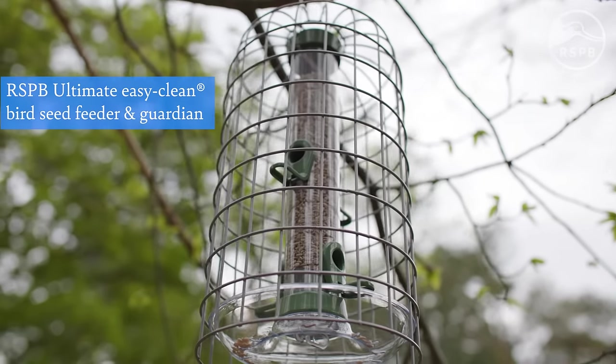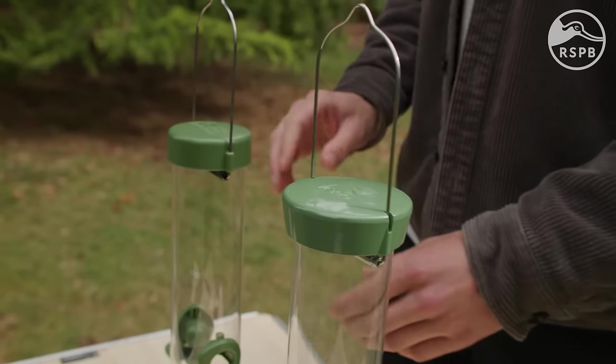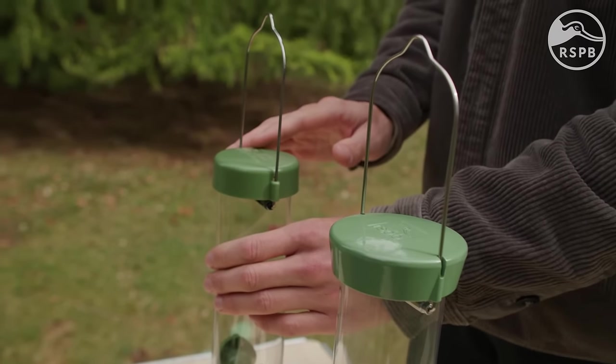However, plastic feeders are easily damaged by squirrels. If you have squirrels in your garden, you may want to opt for a feeder with metal components like this RSPB Ultimate Easy Clean seed feeder. The perches, lid and base of this feeder are made from a powder-coated zinc alloy. It's also worth thinking about aftercare — the RSPB offer a 90-day no-quibble returns policy and free spare parts to keep feeders going for as long as possible.